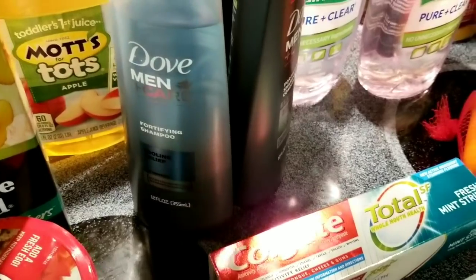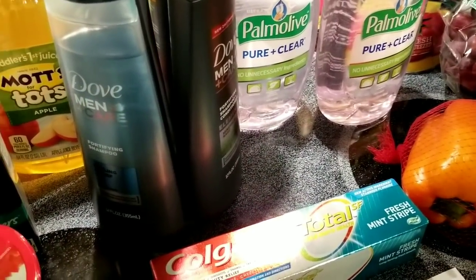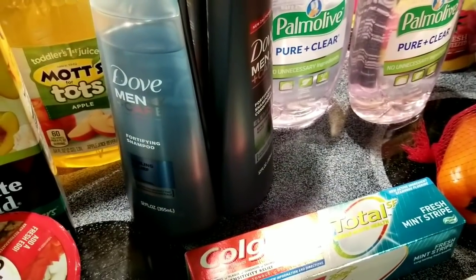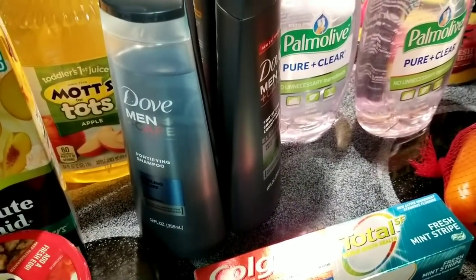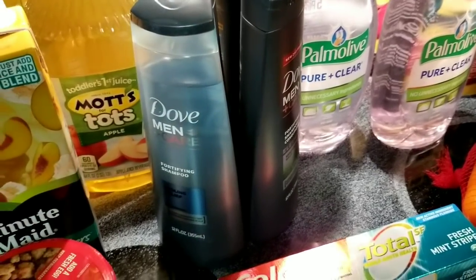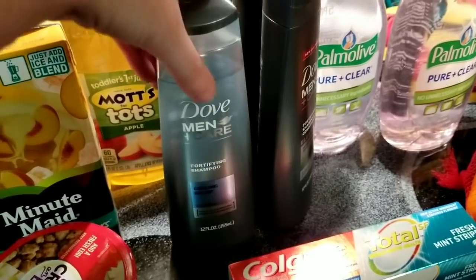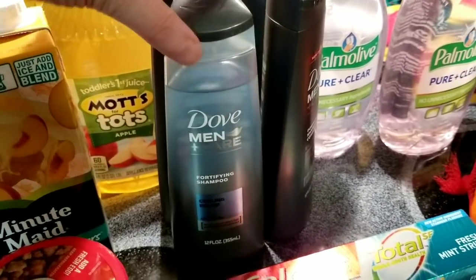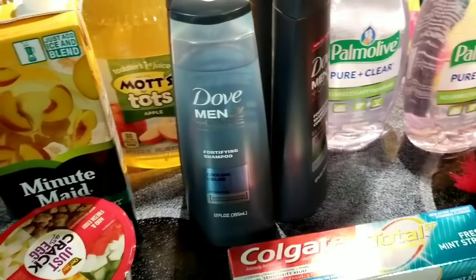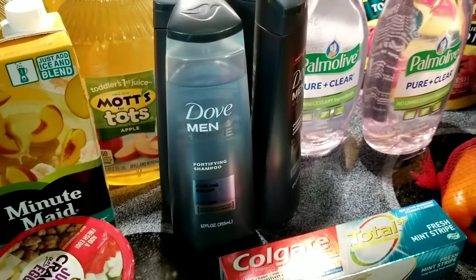I'll get about $7.75 back from Ibotta plus my $10 bonus. These also count for Fetch Rewards if you do that, so I'll submit my receipt there too. Anyway, I've got some pictures to show you. I'll talk to you guys later — thanks for watching!